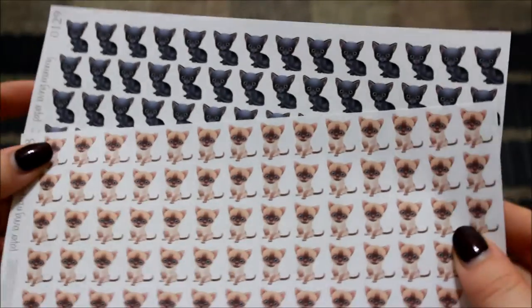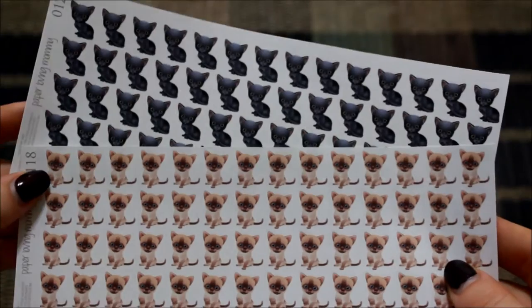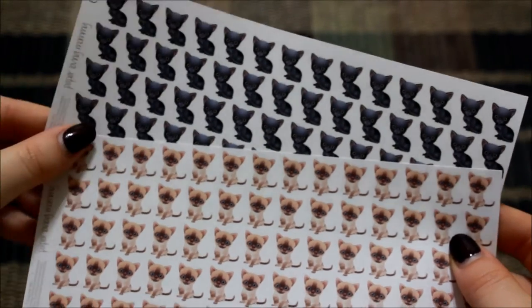But I can assure you when we get our puppy I will be going back and getting her dog stickers. She has a wide variety of different breeds of dogs and cats.